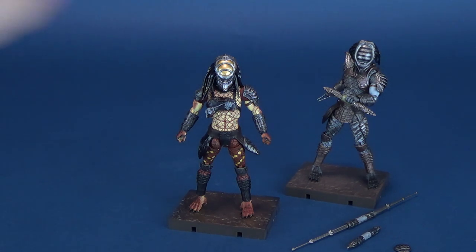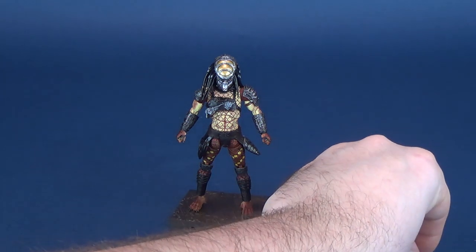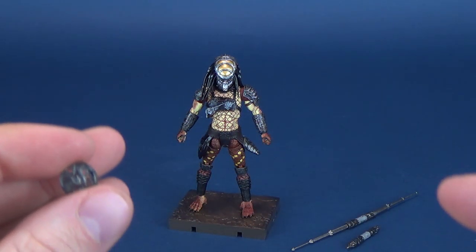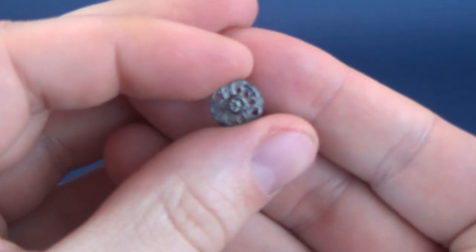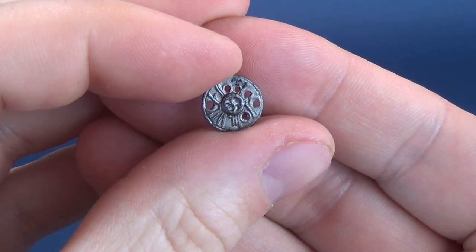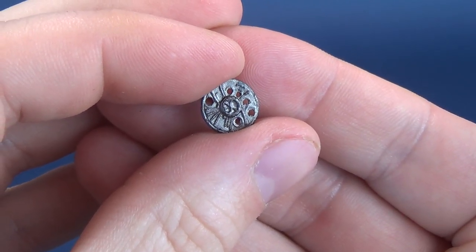We're going to move the other figures out of the way since we've already had a look at those, and resume this review by having a look at all the accessories this guy comes included with. This one was blessed considerably with a vast amount of accessories — all of them carried over from the figures we've already had a look at. Case in point, it does come with the smart disc.